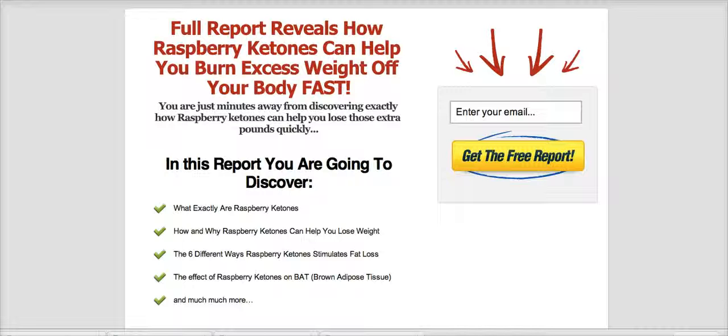This is a very in-depth and detailed report that's going to teach you everything that you need to know before you ever take raspberry ketones. Be sure to click the link right below this video, enter your email in the box on the right hand side, and we will send the report over to you right away.